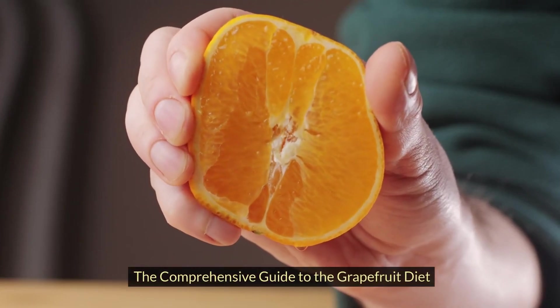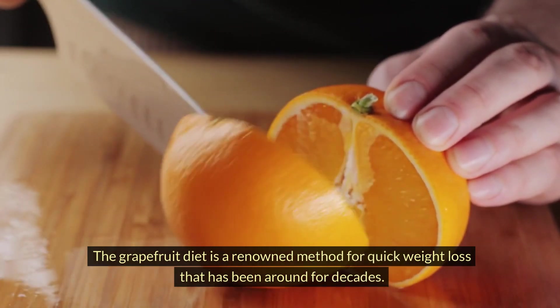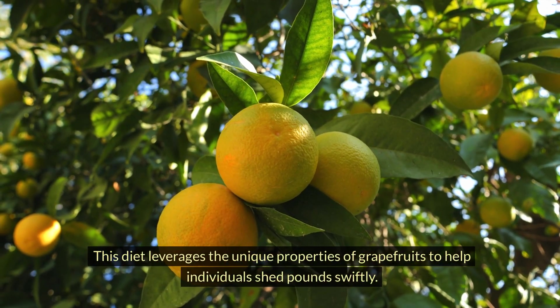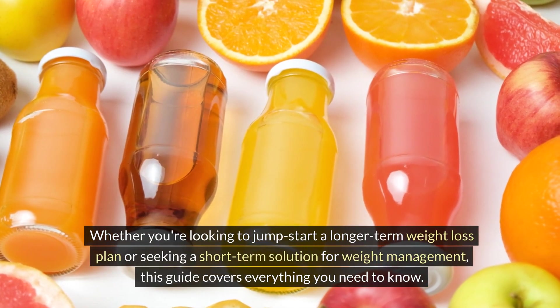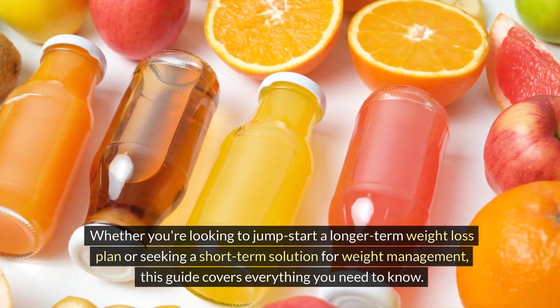The Comprehensive Guide to the Grapefruit Diet. The Grapefruit Diet is a renowned method for quick weight loss that has been around for decades. This diet leverages the unique properties of grapefruits to help individuals shed pounds swiftly, covering its benefits, potential drawbacks, and how to follow it effectively. Whether you're looking to jump-start a longer-term weight loss plan or seeking a short-term solution for weight management, this guide covers everything you need to know.